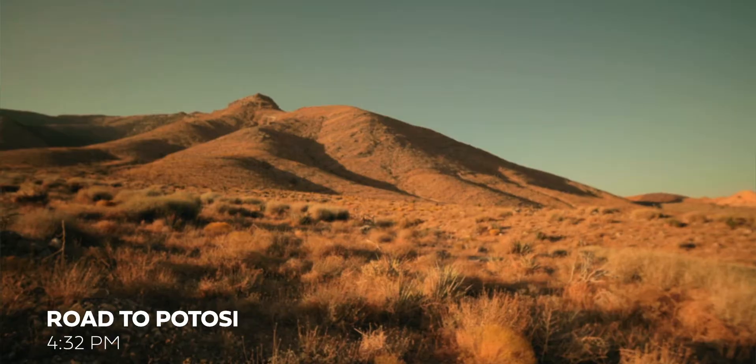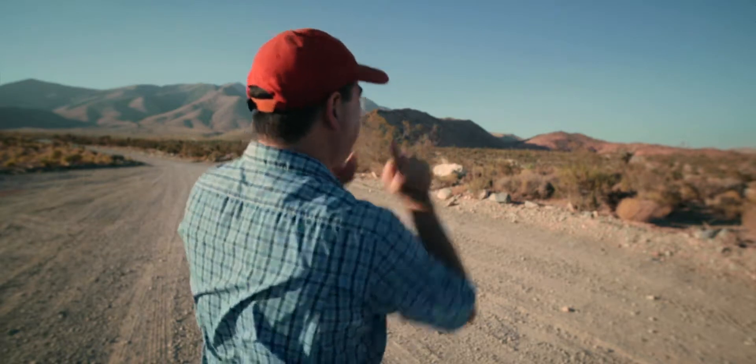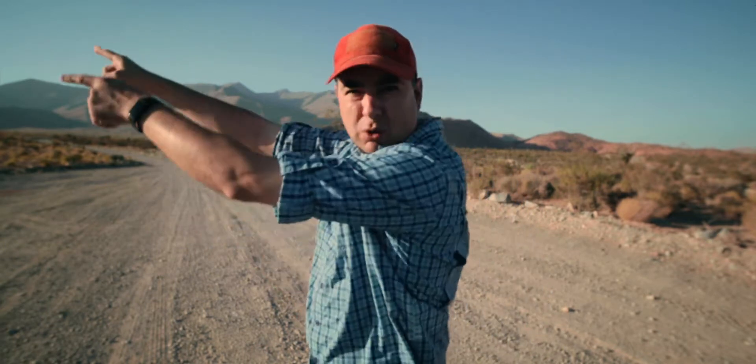I'm out here today. This is the base of Potosi Mountain. Beyond this little area right here is the gate, and Las Vegas is actually right over that hill. Pahrump, Nevada is over that hill, and back home is way over that way. We're up here today because I had a great opportunity to come alongside Mark, one of the guys at the station who needed to come out here to Las Vegas.